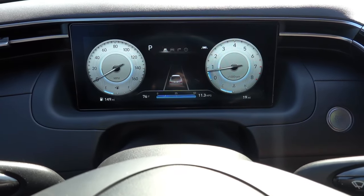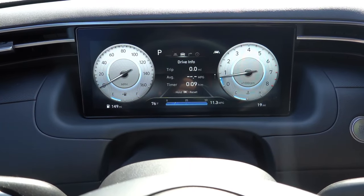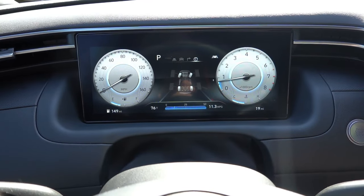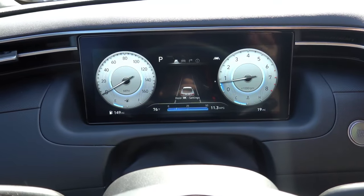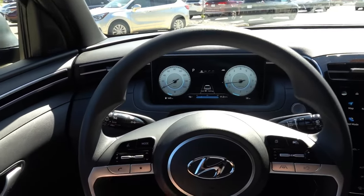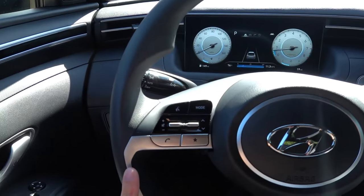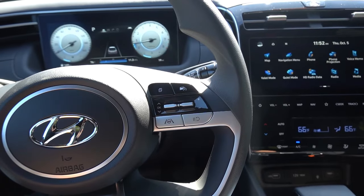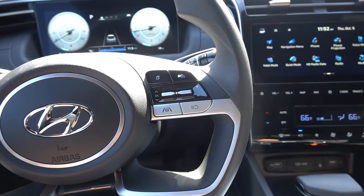Fuel range is on the bottom right, and the center portion of the cluster is configurable. You can display safety system info, trip information with MPG, built-in navigation, all-wheel drive power distribution, TPMS, and other items. The steering wheel is the standard textured plastic type — not leather-wrapped. On the left side are audio and multimedia controls; on the right is regular cruise control with lane keep assist. This trim does not have adaptive cruise — you need to step up to at least the XRT for that. No paddle shifters on the back.